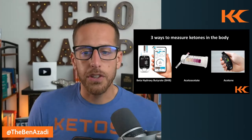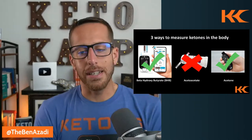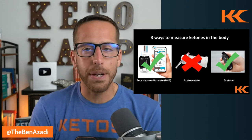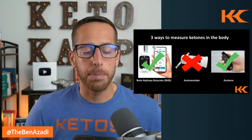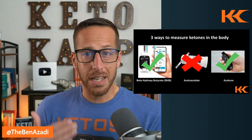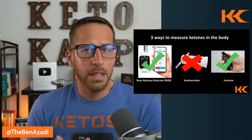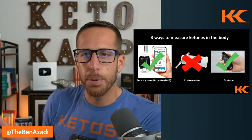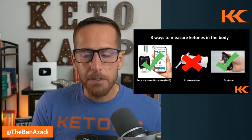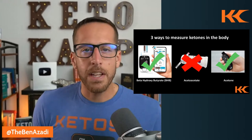The method I don't recommend is urine strips. I know that's bad news because they're the most affordable way to test. But when your body and cells become really efficient at using ketones — which is the goal — those ketones won't necessarily spill out in the urine. The acetoacetate won't show up, giving you a false negative, showing you might not be in ketosis when you very well might be. Maybe use them in the first couple of days, but once your body gets familiar with ketones, it's not a great option.